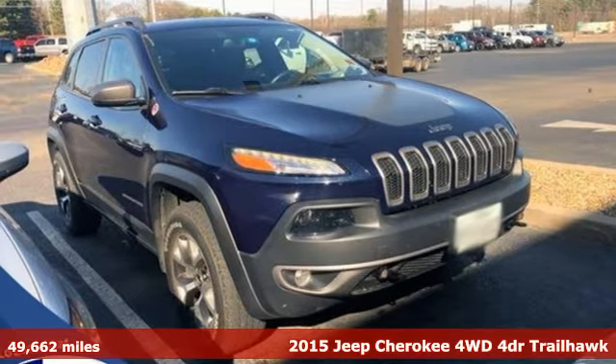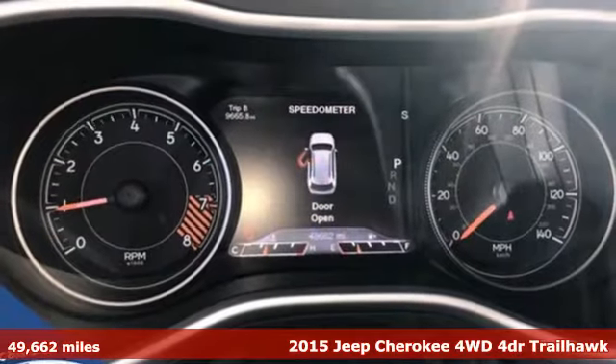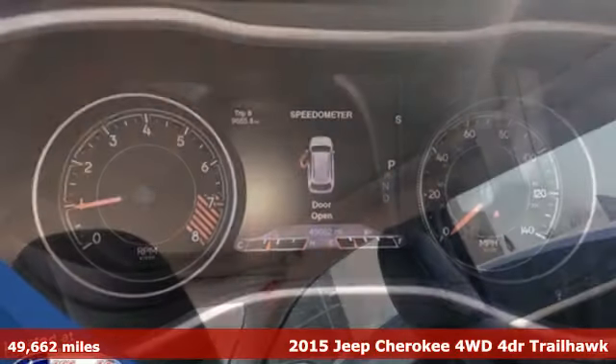Here's a 2015 Jeep Cherokee. You're going to want to take the long way home in this adventurously civilized Cherokee.